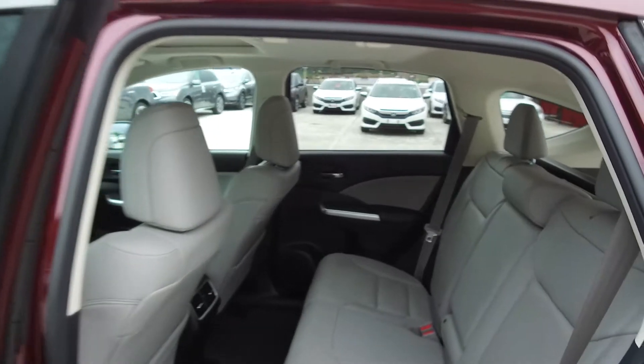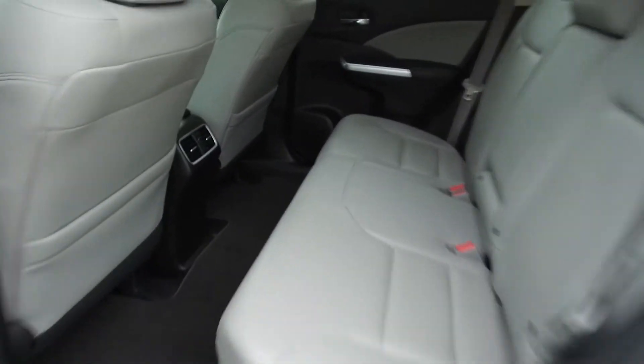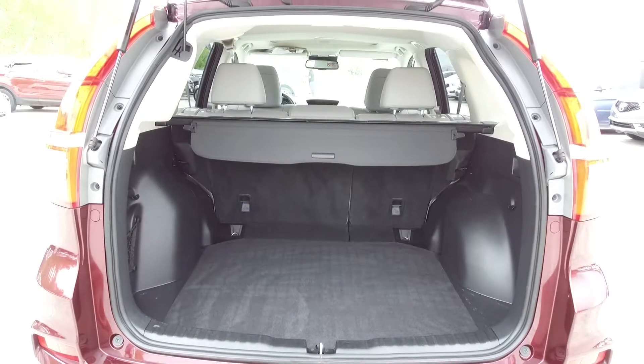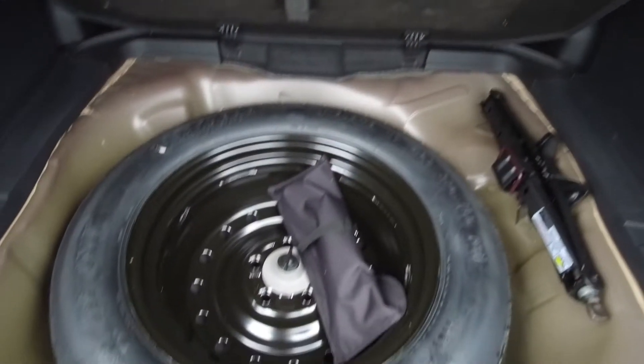Moving on back, we've got seating for three and the seats fold down for extra storage space. For the passengers' comfort there are rear air vents. In the back we've got a spacious trunk with a privacy blind, and underneath we've got our spare tire, jack, and lug wrench.